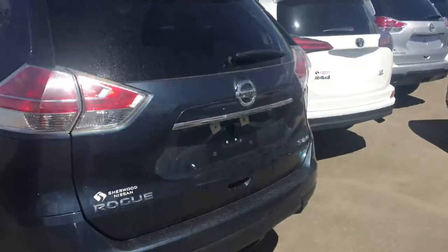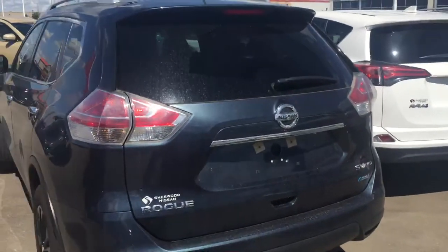Give a little look at the outside here — it's a little dusty, sorry about that. It's the SV all-wheel drive.